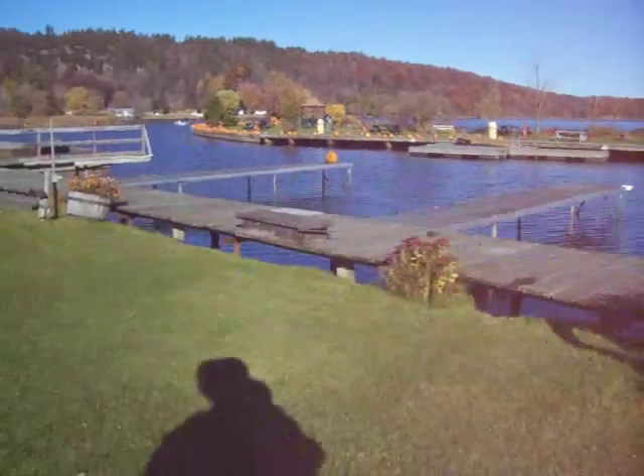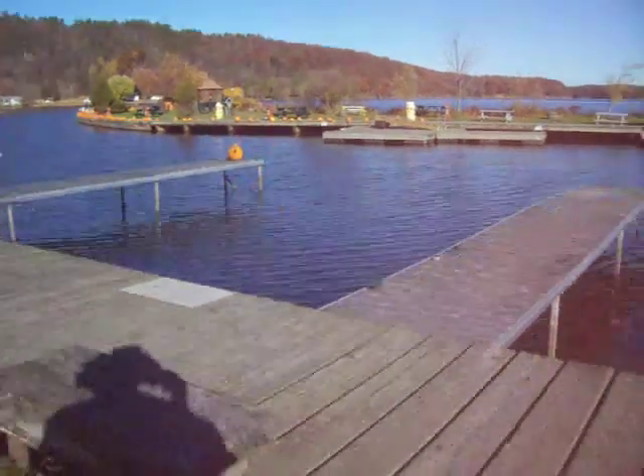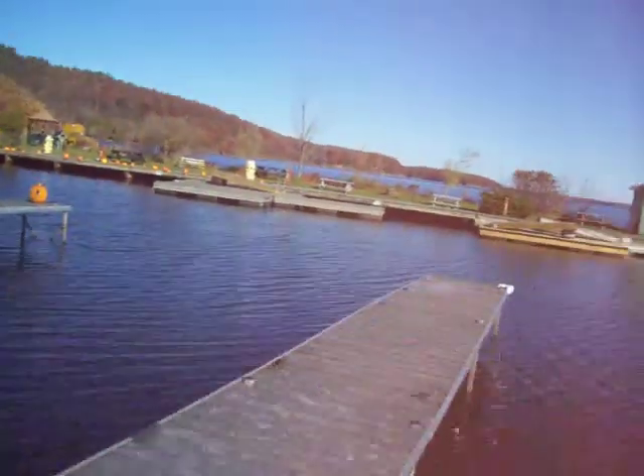I've never been here before. I guess you probably haven't been here before either. It's nice to go somewhere you've never been, isn't it?